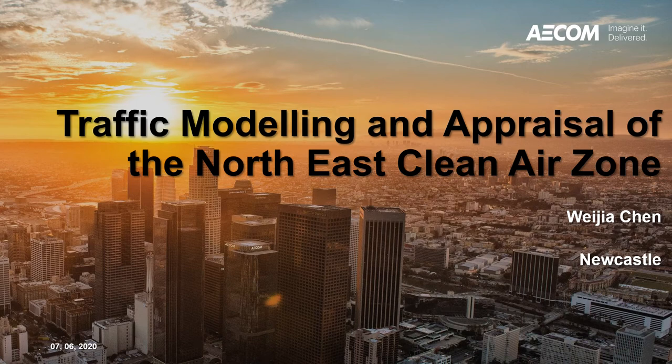Good evening everyone. This is Vijaya from AECOM in the Newcastle office. Today I'm going to talk about the traffic modeling and appraisal of the Northeast Clean Air Zone.